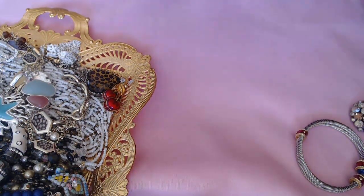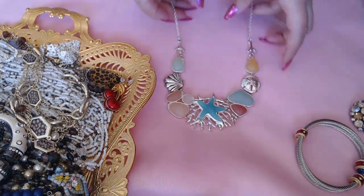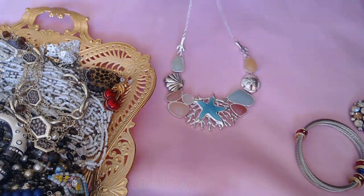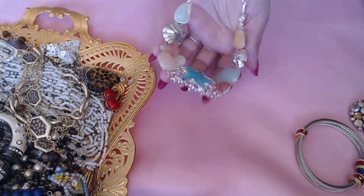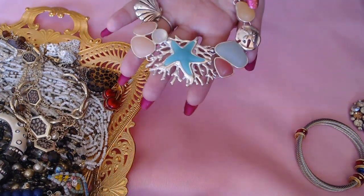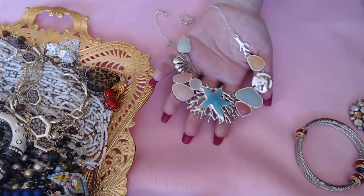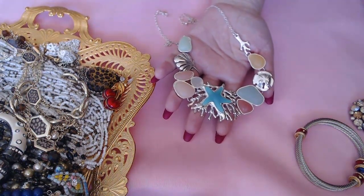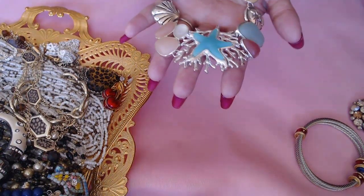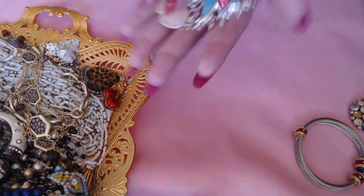Look at this — it's a beautiful under-the-sea necklace. I really love the star, and these are faux but they really look like sea glass. No marks, but very clean and gorgeous.